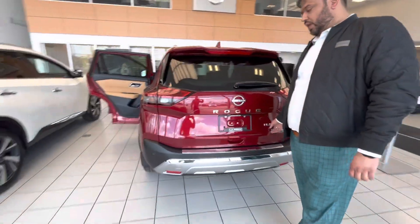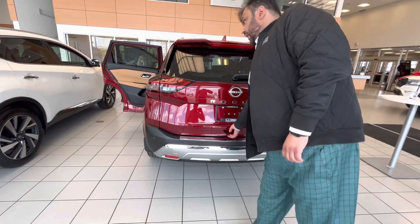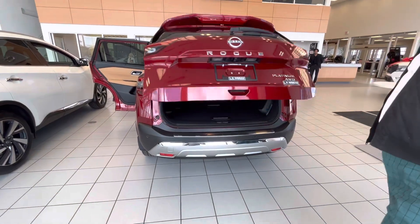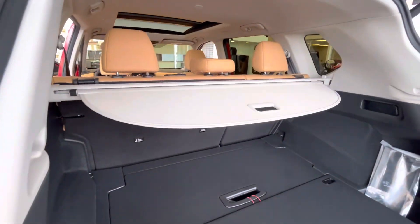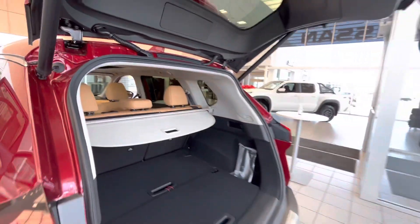I'll show you the back of this beautiful vehicle. This is an all-wheel drive option. You have a power-activated and motion-activated lift here on this one. Tons of cargo space for all your cargo needs — it comes with a privacy screen and a divided high storage system as well.